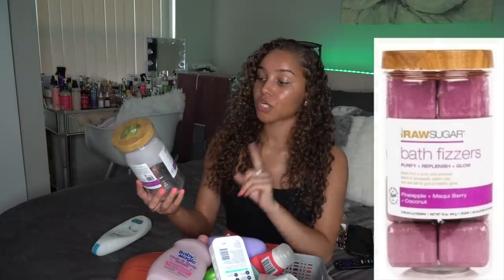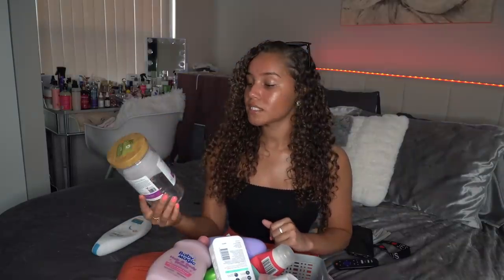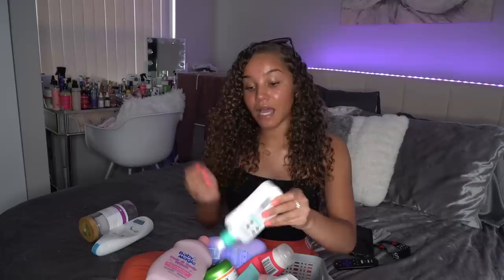I also went through a whole thing of Raw Sugar bath fizzers. These were bomb. I mentioned in my recent video that I don't really see a huge difference when I use bath bombs, but I just love how they make the bath water look. They did not irritate me, did not stain my hands, my body, or my tub. They were supposed to purify, replenish, and glow — I wasn't really looking out for that, but I'm pretty sure it did something. I'm gonna rate these a 10 out of 10.